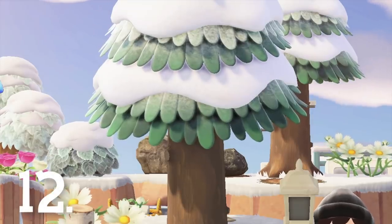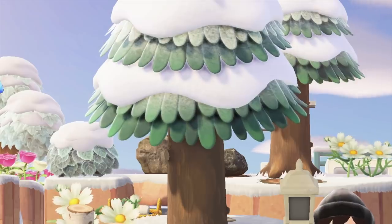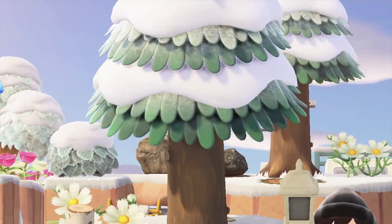Number 12. Since this game introduced more dynamic weather, tree leaves will actually move around in the wind. I'm a really big fan of a nice windstorm, so I really love this little detail.